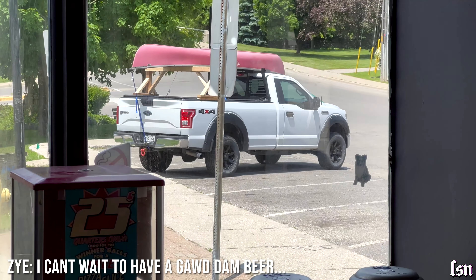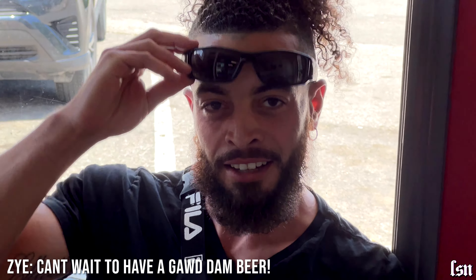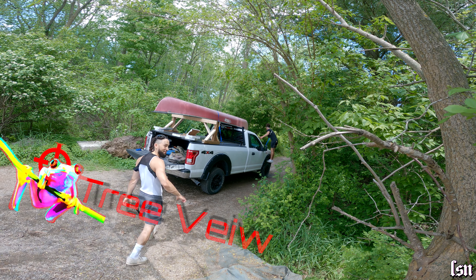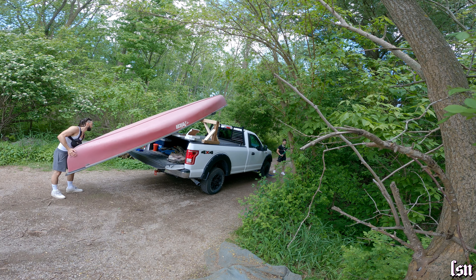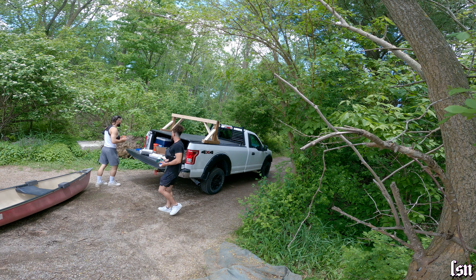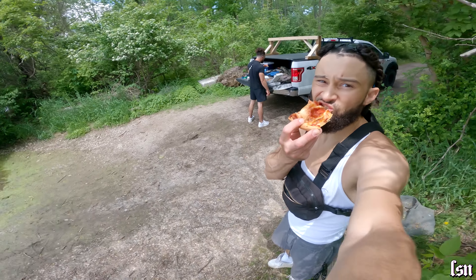I can't wait to have a goddamn beer and this pizza as soon as these lovely ladies finish the house. Is it a gorgeous day? Yes, it is. Shakespeare in his antics. And there you have it — that's how you tear down a canoe off the back of a truck.